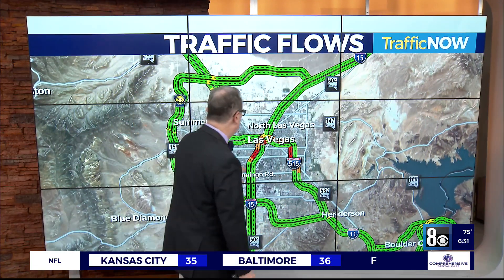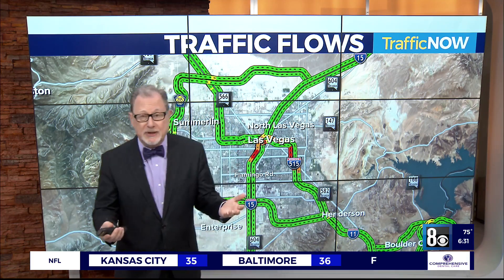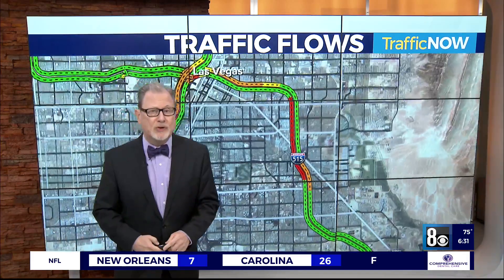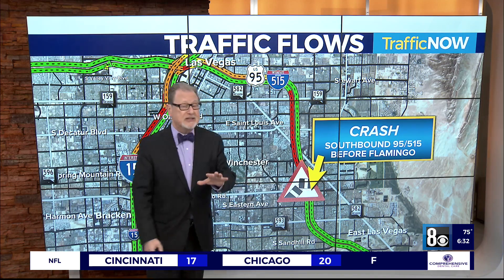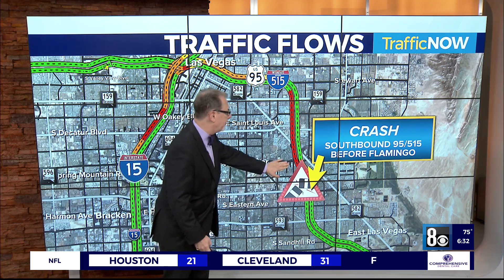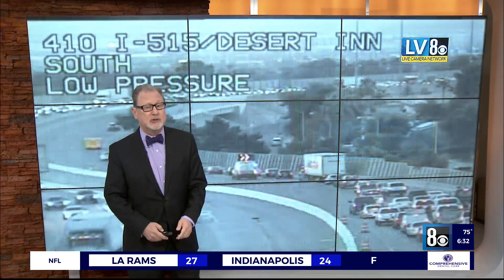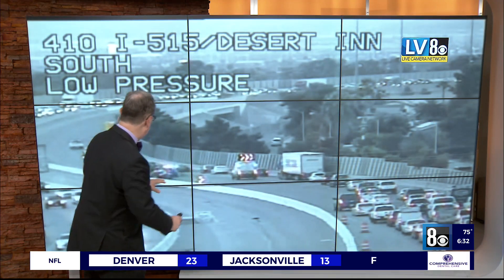One is on the South 95-515 before Flamingo. The other is one of our least favorite spots to have a crash — like there is a favorite place to have a crash — southbound on the 15 at CERA. Wanted to start here over on the 95-515 before you come up on Flamingo. Normally at this time of day the slowdowns are the northbound side heading into the downtown area with the ongoing big squeeze. But when you have a crash taking up the three left lanes, you're backed up to the Charleston curve. So plan on delays.